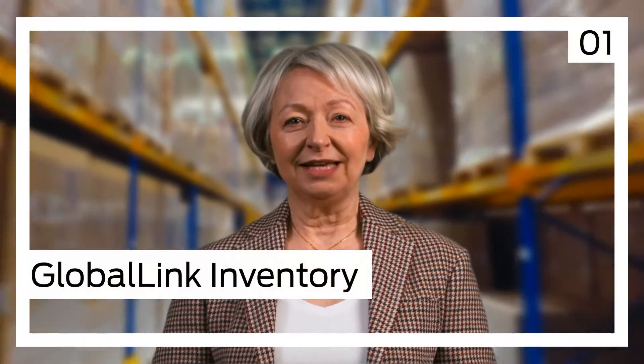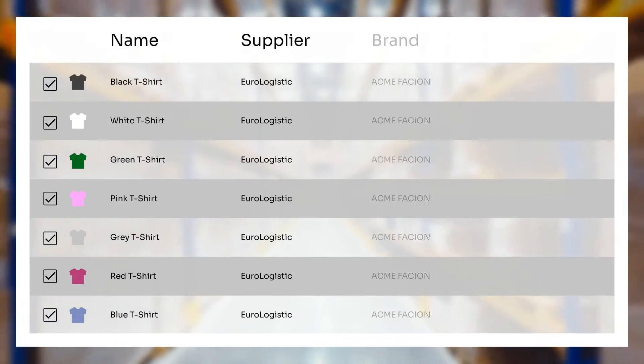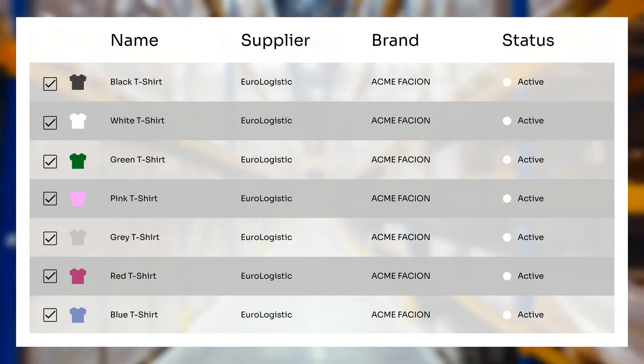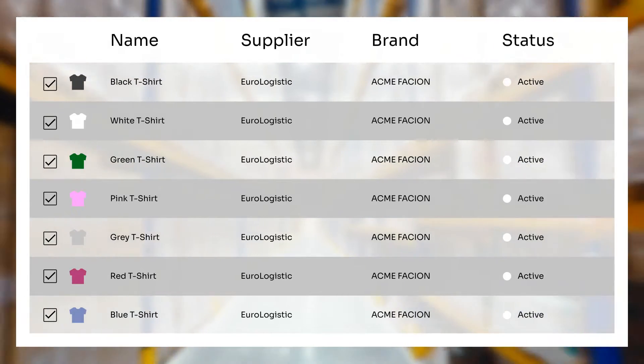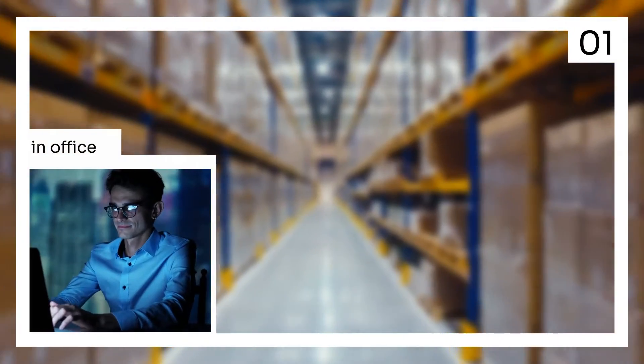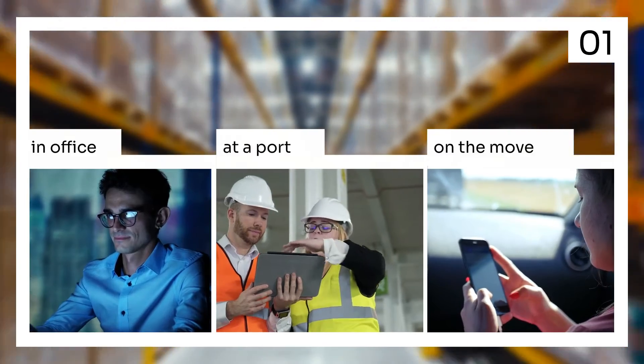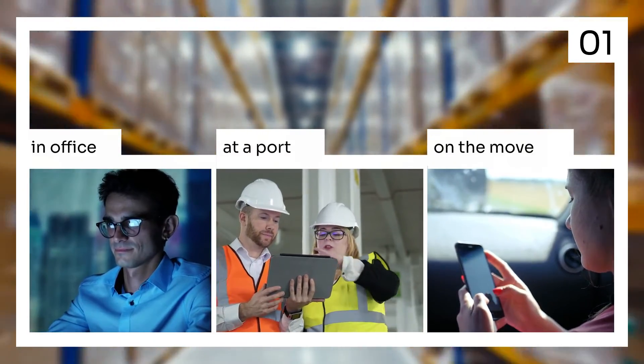As a newcomer, it's essential you get acquainted with our Globalink Inventory Platform, GIP. GIP is our premier cloud-based system. It allows for instantaneous inventory updating and viewing, ensuring both accuracy and timeliness. Whether you're in your office, at a port, or on the move, GIP ensures you're always plugged into our shared inventory system.